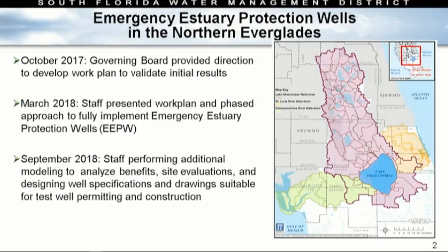In October 2017 we received direction from the governing board to work up a plan to validate initial benefits analysis that was performed. In March 2018 we presented a phased work plan identifying an approach to get through a test well phase and possibly into full implementation of emergency estuary protection wells. Since then, staff has been performing additional modeling, analyzing benefits, taking on additional CERP implementation strategies, performing site evaluations, and designing well specifications for test well permitting and construction.